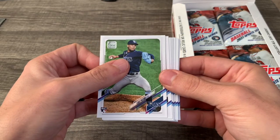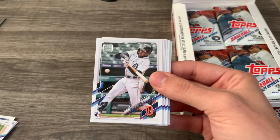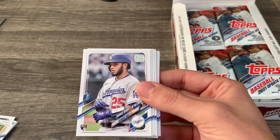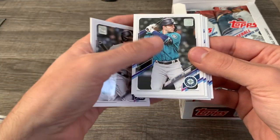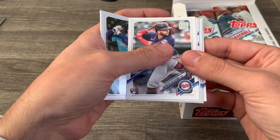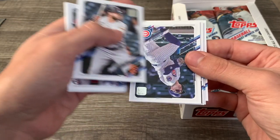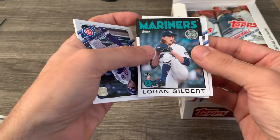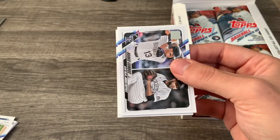Luis Patino in his Rays uniform. There's an Andrew Vaughn rookie debut — we'll put that one aside. Akil Baddoo, Keybert Ruiz, Zach Collins, Gilberto Celestino, Darren Ruf, Joc Pederson. We got a Logan Gilbert insert — put that one aside.